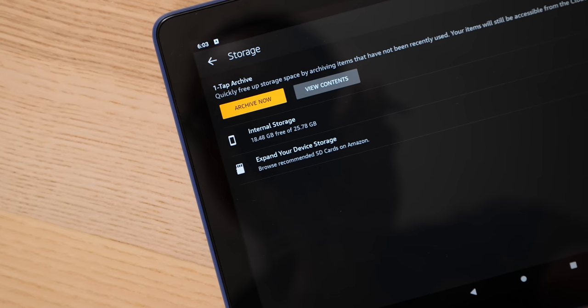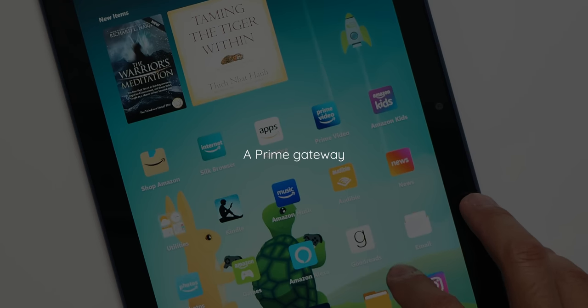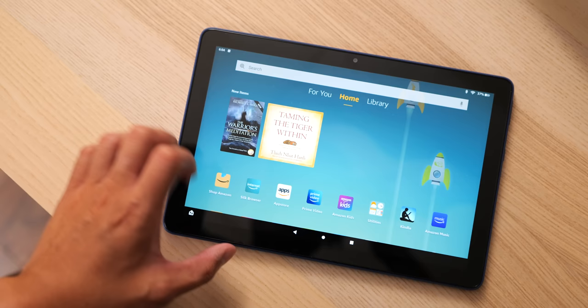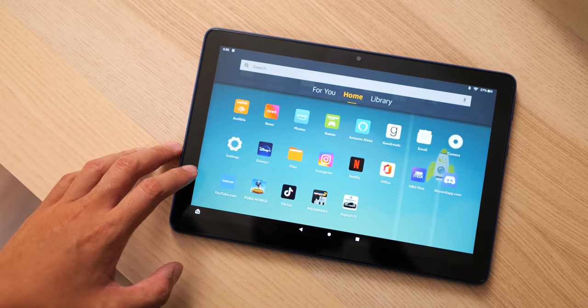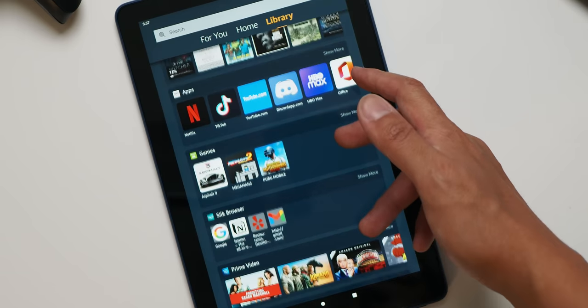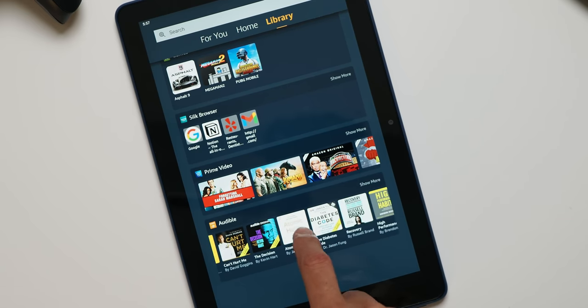You really gotta love it when a product leans into its roots and knows what it is — because that is the point of the Fire tablets. They're a gateway into the Amazon jungle. Every surface-level interaction with this tablet is just another bit of content from the greater Amazon ecosystem, right down to the widgets on the home screens constantly pointing to new items you might have purchased. Slide over to the library tab and you have your various catalogs, including apps installed from the Amazon App Store, audiobooks from Audible, and of course shopping through the Amazon application.